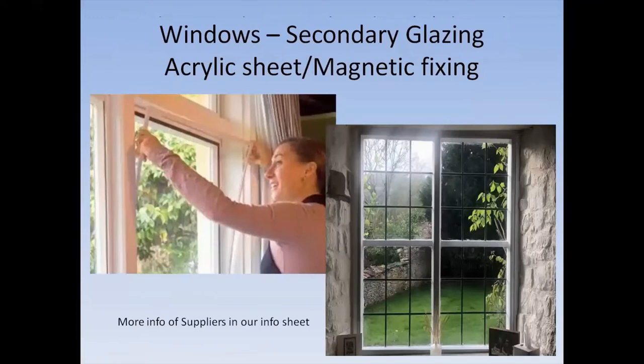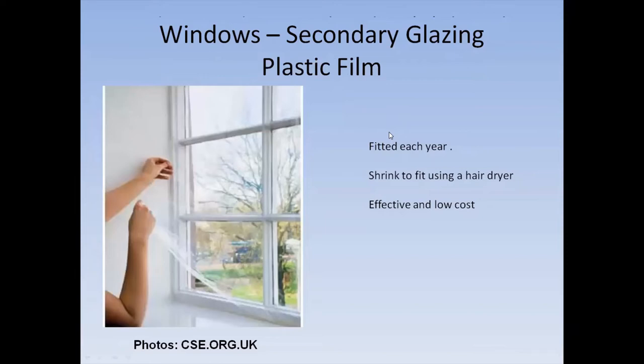On magnetic secondary glazing — it has been known to be blown off if the drafts are too high, so you need to address the drafts as well. You can also add clips in addition to the magnetic fixing. The shrink film is a bit desperate, but it does work. The magnetic product is good for storage and easy to remove.